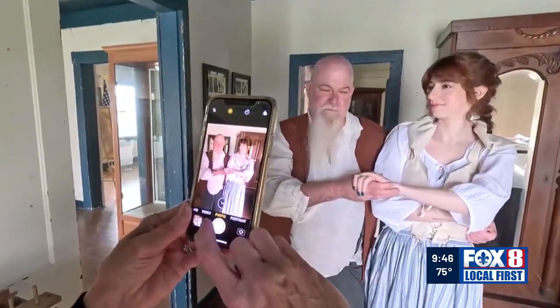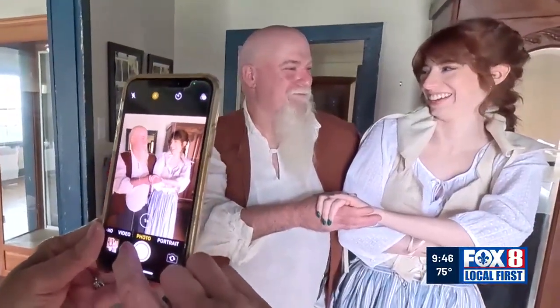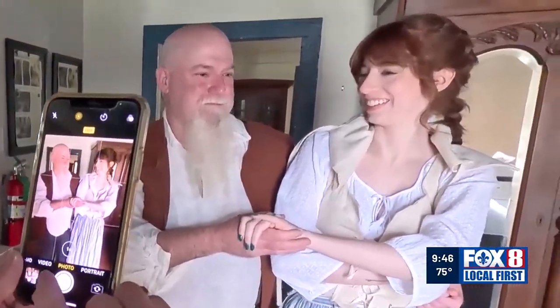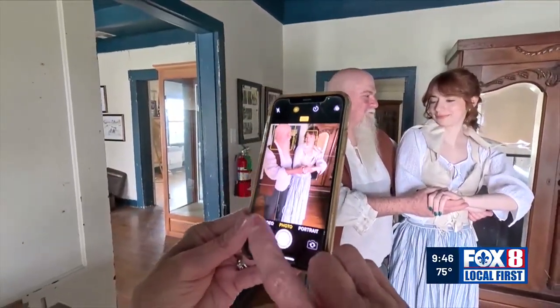Neustrom directs her subjects: "Turn and look at Angèle — glance down a little bit." Donnie Bourgeois and his daughter Angèle are doing their Acadian portrait. Donnie explains his connection: "I'm an original descendant of a Bourgeois that arrived in 1765."